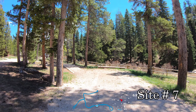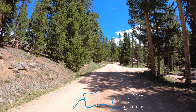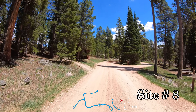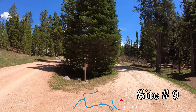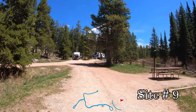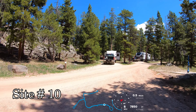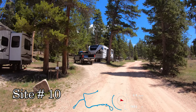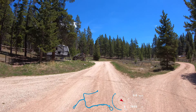Site number six on our left. Let's take a look inside of site seven — a fairly short site. Might be able to get two cars in it, or a short trailer and a tow vehicle. It has a barbecue grill, fire ring, and picnic table. Looks like there's a small stream behind this one as well. Site number eight coming up — seven, eight, and nine are all fairly close to each other. Nine is a pull-through.